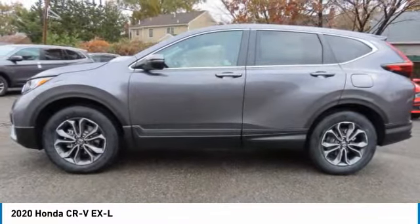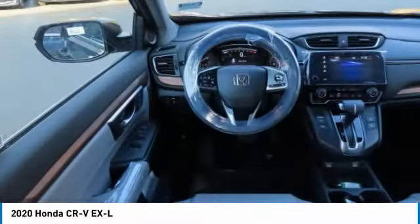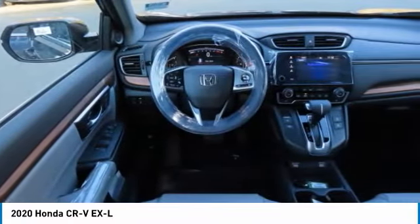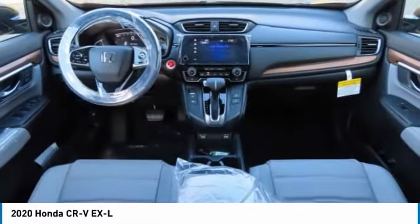Turbocharged. Heated mirrors. All-wheel drive. Aluminum wheels. Rear spoiler. Power liftgate. Brake assist. Daytime running lights. Rear all-season tires. Fog lamps.